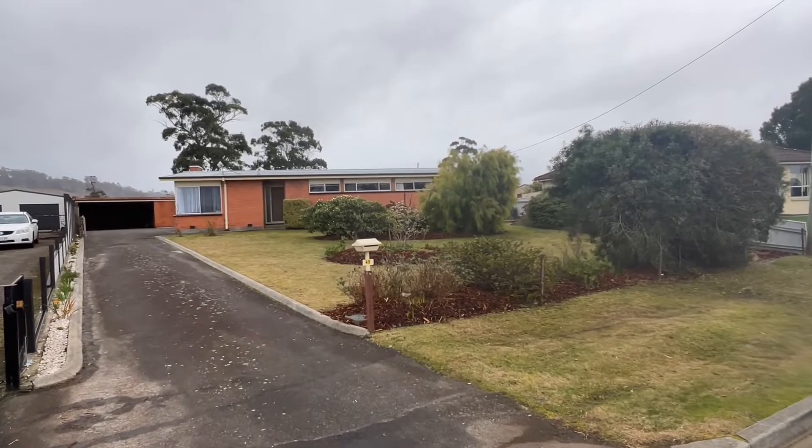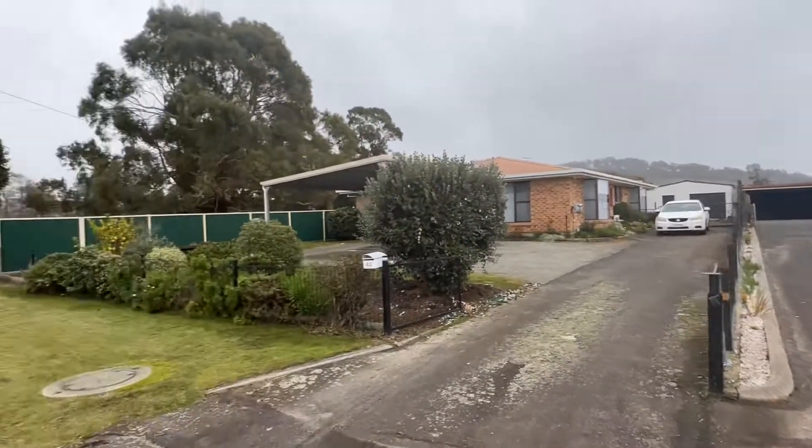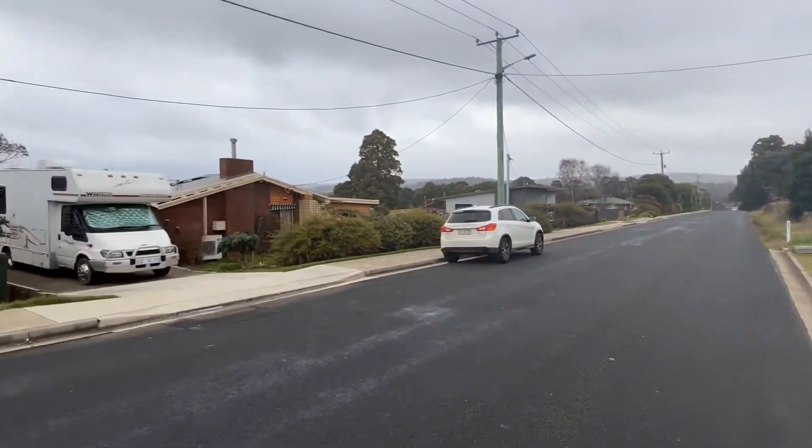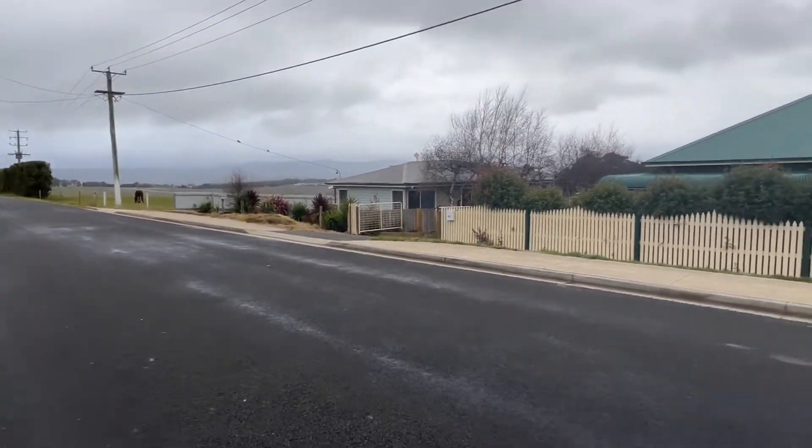G'day guys, welcome to number 45 Bindaree Road in Lagana. I picked the day — it just started literally raining on me just as I turned up. It's only spitting but it's okay.